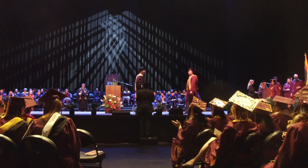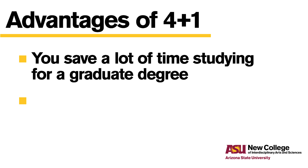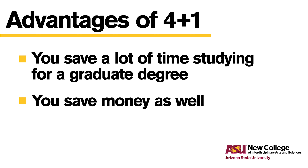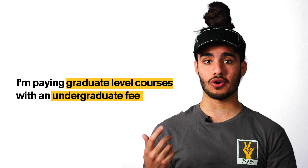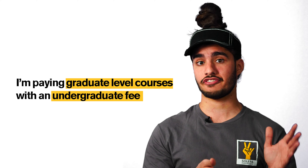You're able to graduate with a master's degree in one year rather than two years. The advantage of being a 4 plus 1 student is you save a lot of time studying for a graduate degree and you save money as well. Essentially I'm paying for graduate level courses with an undergraduate fee, so it's a lot cheaper in the long run.